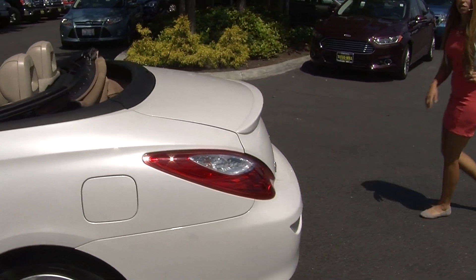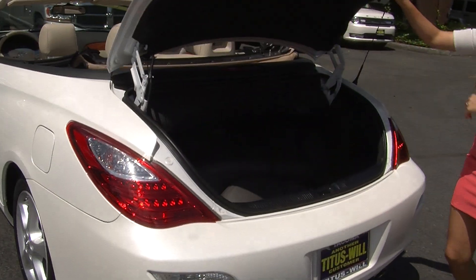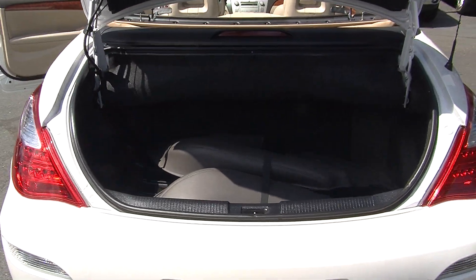It does have the LED tail lights, deck lid spoiler here. And for the size of the vehicle you do have plenty of space in the cargo area.